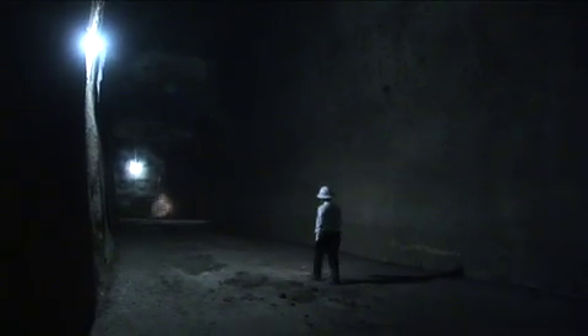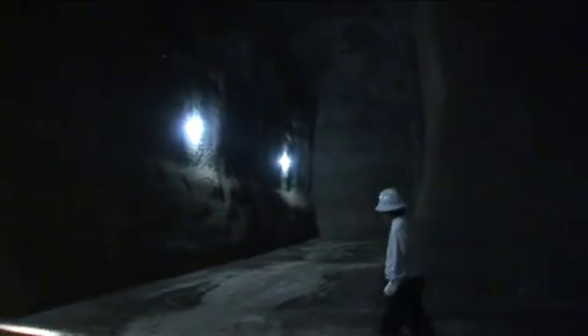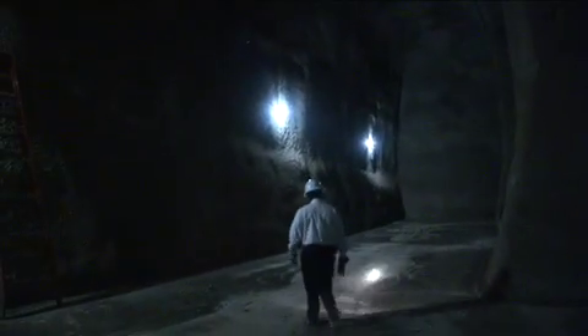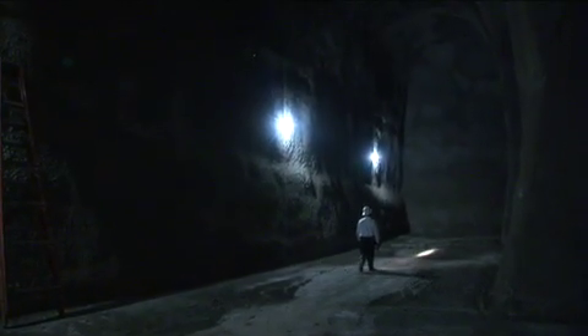We are at the Cole Park Detention Vault. This station was constructed from 1990 to 1993, it took approximately three years. This vault is designed to store stormwater runoff that comes directly off the Central Expressway storm sewer system.